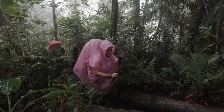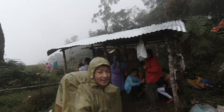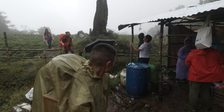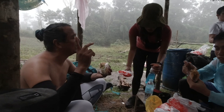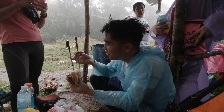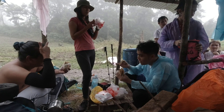We need to stop for lunchtime. We're gonna have lunch here. We had lunch that we bought at Jollibee in the morning — we're eating. We resumed the hiking after lunch.